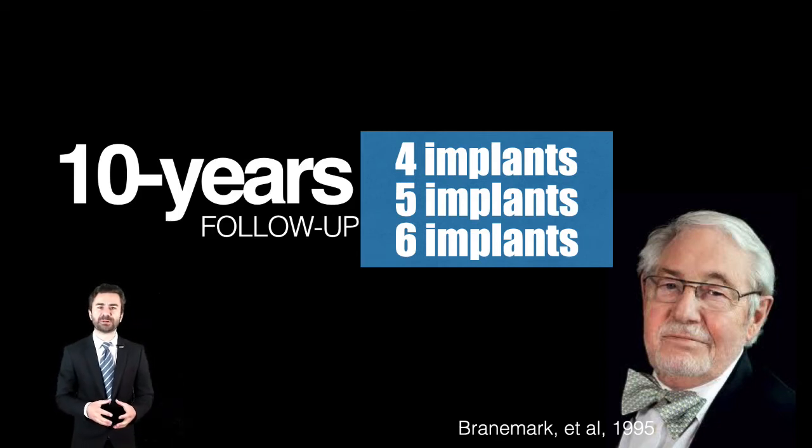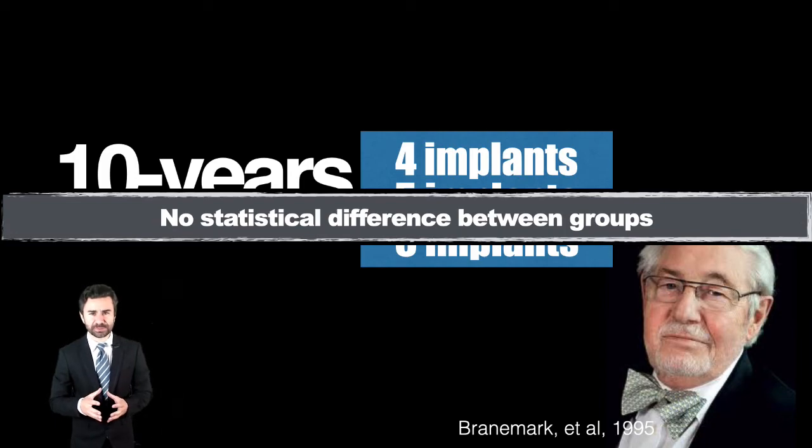A study by Professor Brandenmark, published in 1995, evaluates the rehabilitation with 4, 5, or 6 implants. The patients were followed up for 10 years. The result was that there was no statistical difference between the groups.